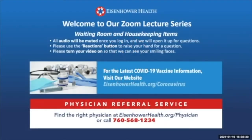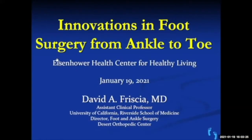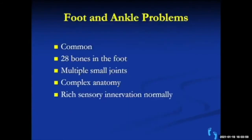It's our pleasure to be joined today by Dr. David Frischa on the topic of innovations in foot surgery from ankle to toe. Thank you, and thanks for attending in this new Zoom world. I've actually talked to 70 students at UC Riverside, so Zoom has obviously entered our world. Hopefully with the vaccination, we'll all be healthier soon. The topic today is innovations in foot and ankle surgery, and I've been in practice for over 30 years.